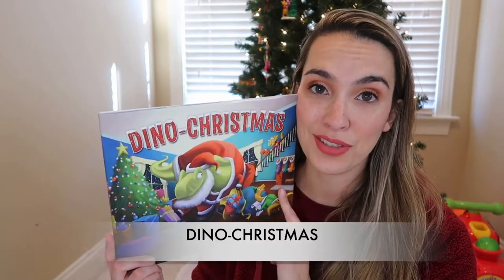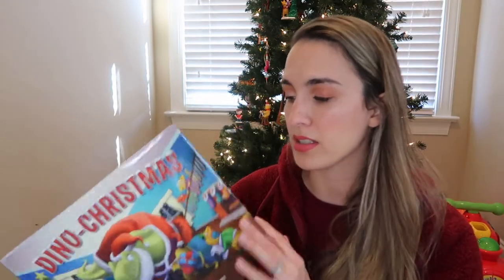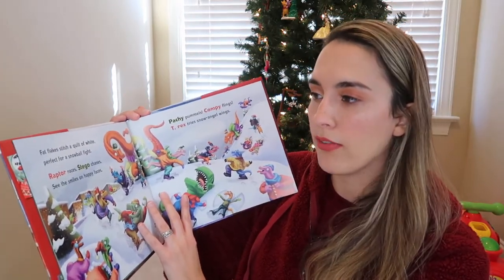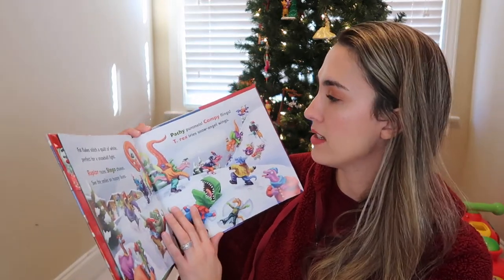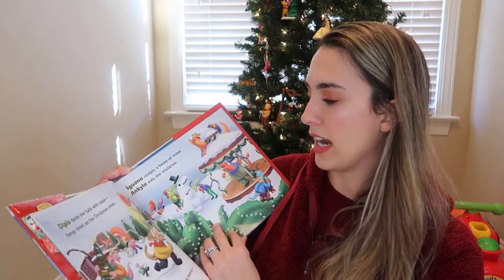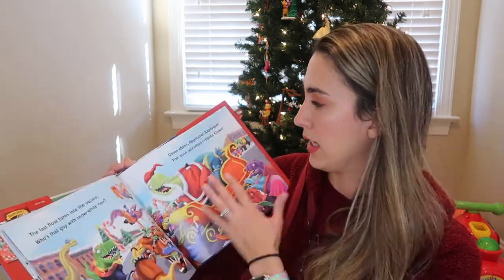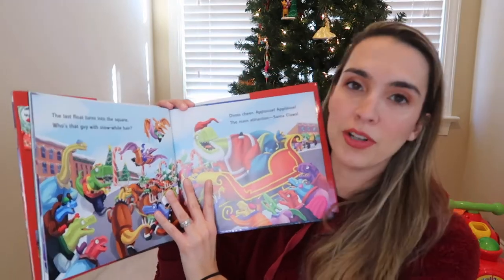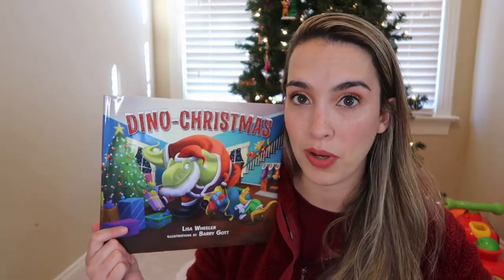The last newer addition to our Christmas books this year is Dino Christmas, which I'm planning to give Jackson on Christmas Eve. We got Dino Thanksgiving this past Thanksgiving, so when I saw Dino Christmas I definitely added it to cart. I like it because it has the same rhyming style as Dino Thanksgiving: 'fat flakes stitch a quilt of white, perfect for a snowball fight, raptor races, stego chases, see the smiles on happy faces.' A cute book if your toddler loves dinosaurs.